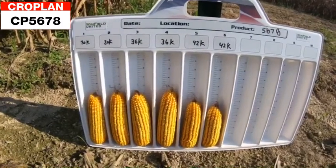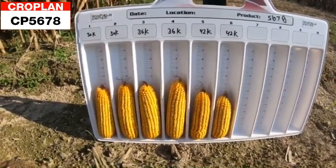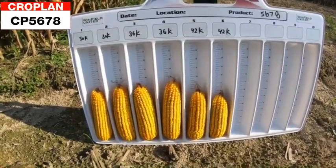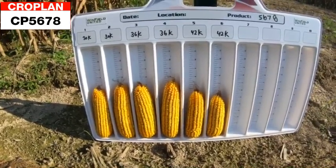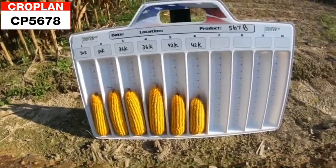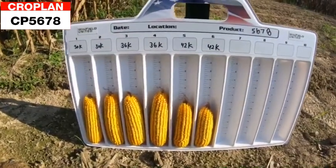We're showing 30,000, 36,000, and 42,000 seeding rates. 36,000 looks really nice for this product — its response to population is moderate, so we don't really need to go much higher than 36,000 on this plant.